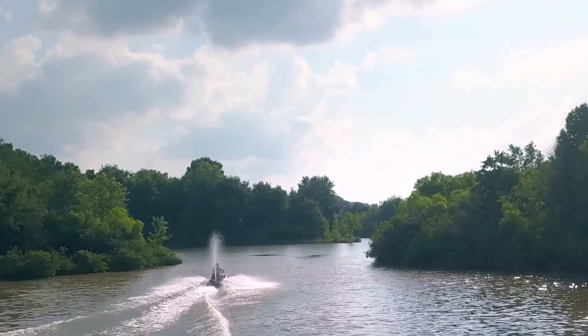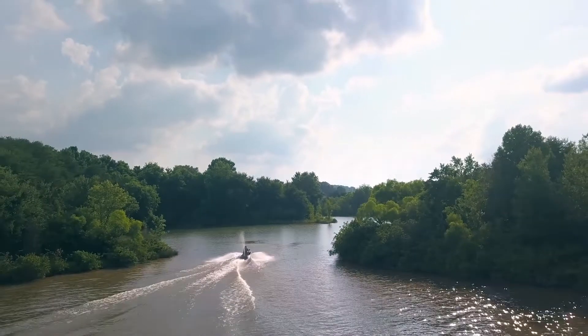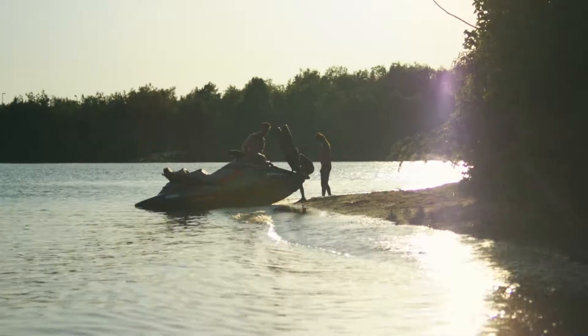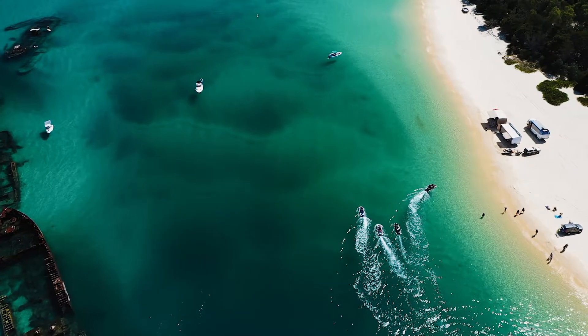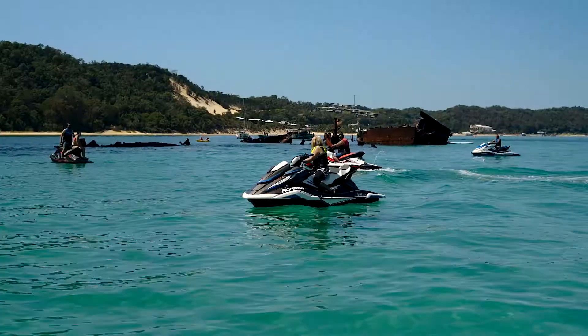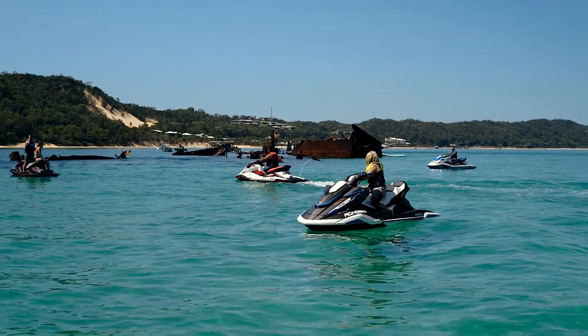Backed by the power and reliability of top of the line Yamaha Marine engines, the FX series provides a premium experience that can't be matched. The flagship 2019 FX Wave Runners are built for those who want the very best Yamaha has to offer.